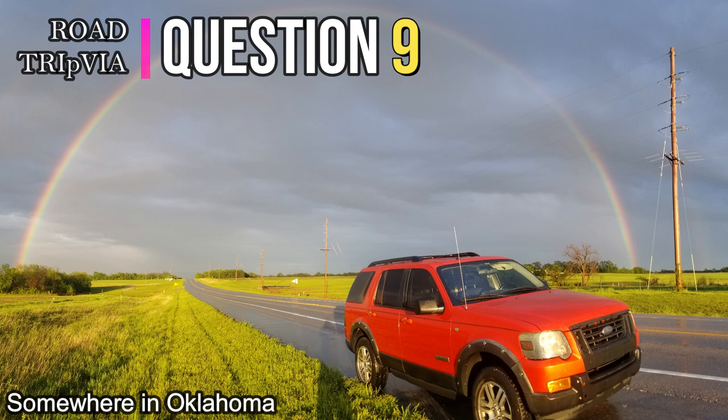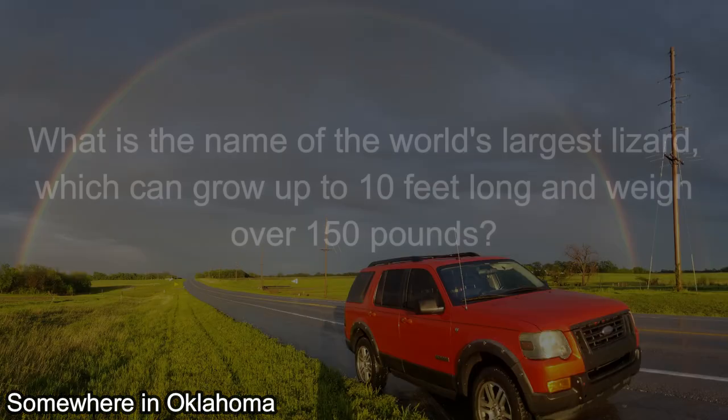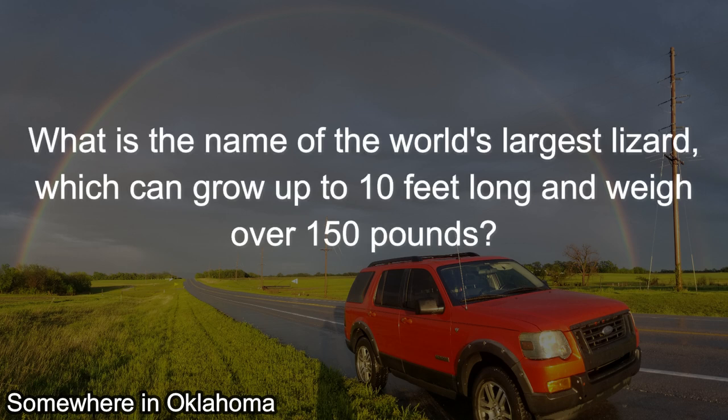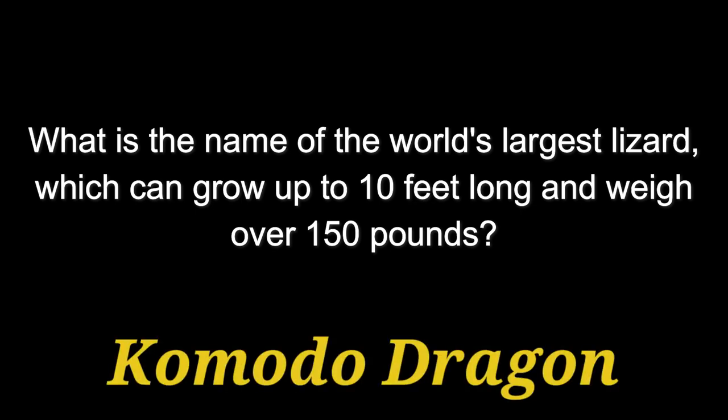Question number nine: What is the name of the world's largest lizard, which can grow up to 10 feet long and weigh over 150 pounds? This large lizard is the Komodo dragon.